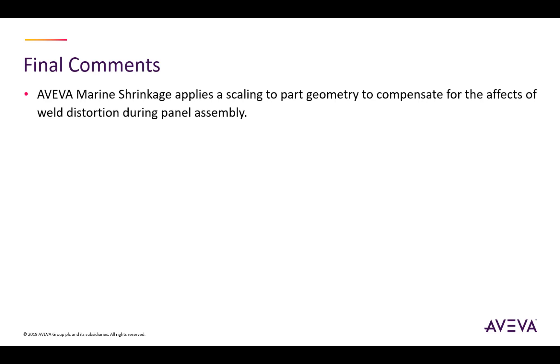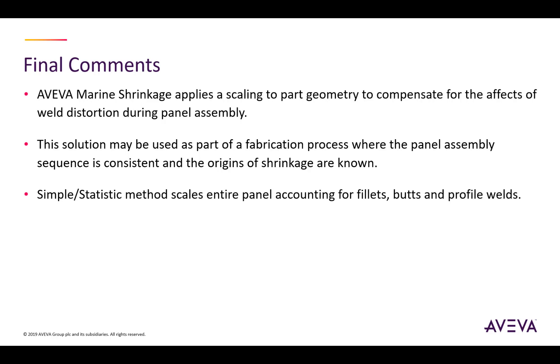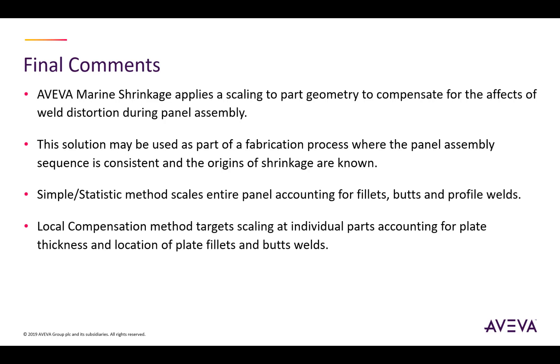Some final comments. The Aviva Marine shrinkage process applies scaling to parts or panel geometry to compensate for the effects of weld distortion during panel assembly. This solution has to be seen as part of the overall fabrication process where the panel assembly sequence is consistent and the origins of shrinkage are known. The simple statistical method scales the entire panel accounting for fillets, butts, and profile welds. The local compensation method goes one step further, targeting scaling at individual parts and accounting for plate thickness and the physical location of plate fillets and butt welds. The statistical method is used by most customers due to its simplicity.